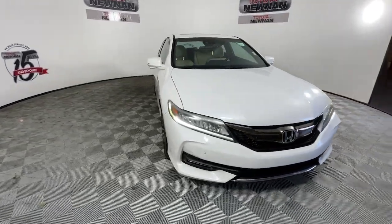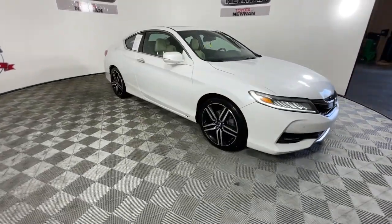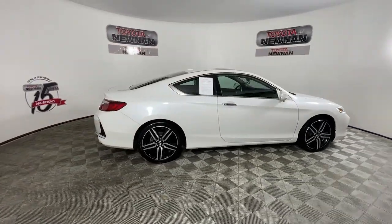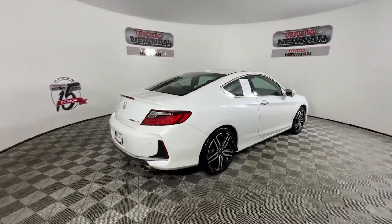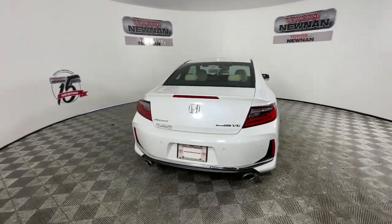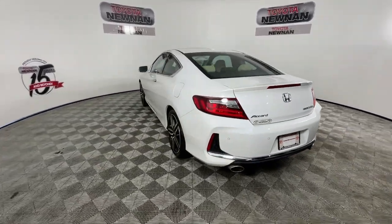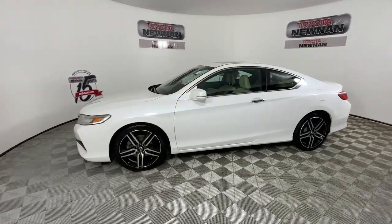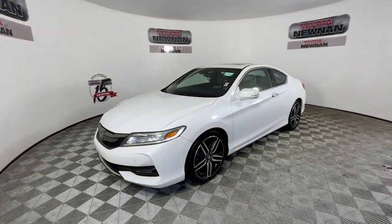Enjoy the view of this 2016 Honda Accord. With less than 80,000 miles on the odometer, this vehicle stands out from the rest. This Accord will dazzle you with its perfect blend of comfort, safety, connectivity, spaciousness, performance, and elegant style. It's no wonder the Accord has become an industry icon.